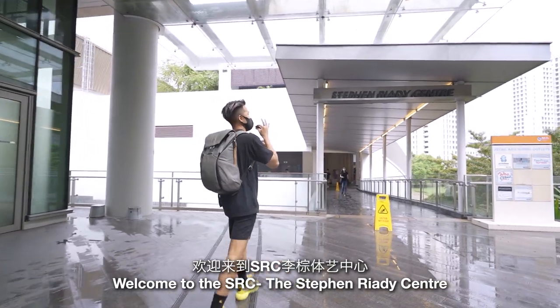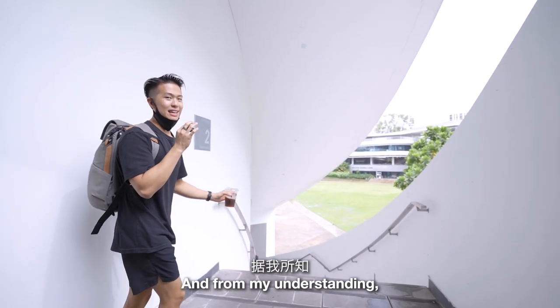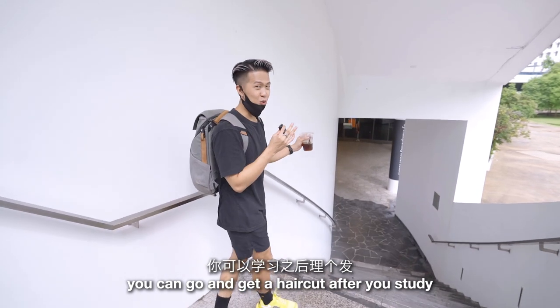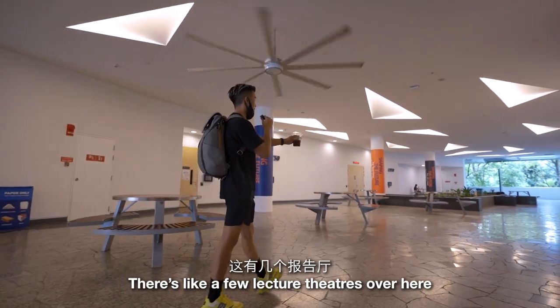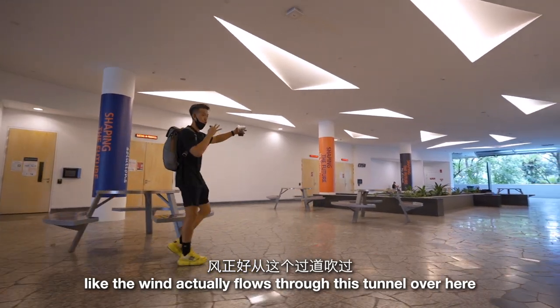Welcome to the SRC — the Stephen Riady Centre. We're heading downstairs, and from my understanding there's another study spot over there. It's not air-conditioned but it's relatively cool, and there's also a barber where you can go and get a haircut after you study. As you can see, this is just outside the lecture theaters, and it's actually really cooling — the wind flows through this tunnel.